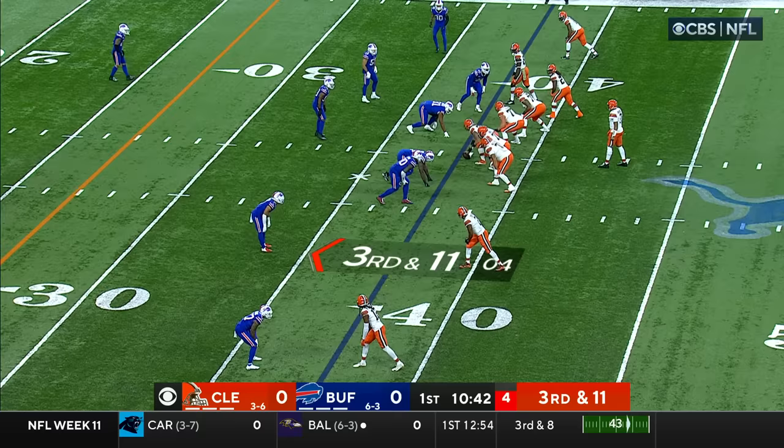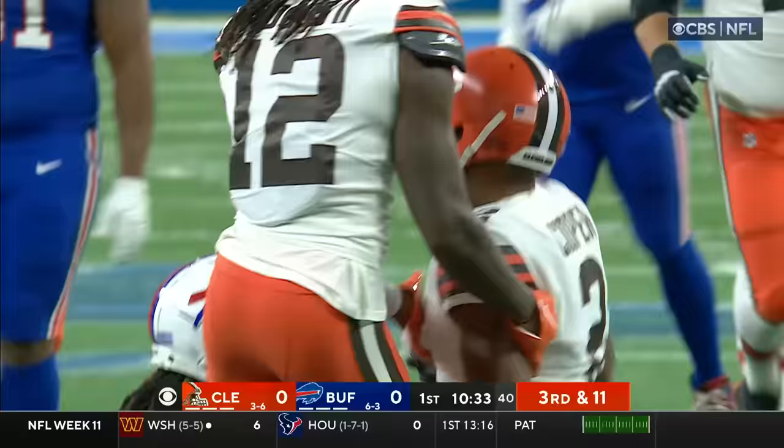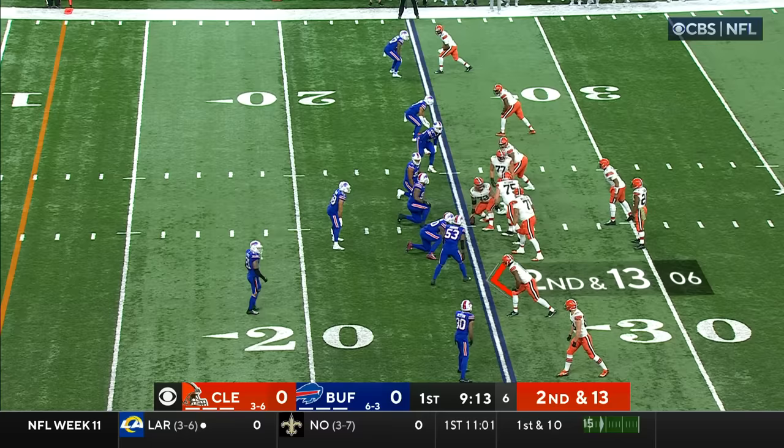Play clock at 2. Brissett on the slant to Amari Cooper, he's got a first down to the 21, a gain of 17. Taron Johnson on the tackle.